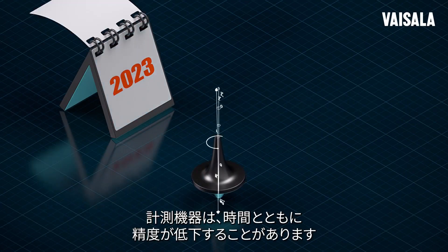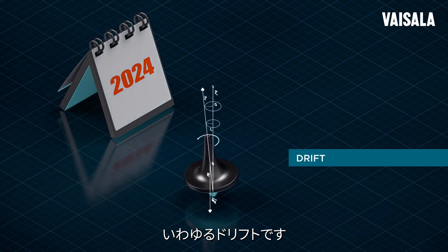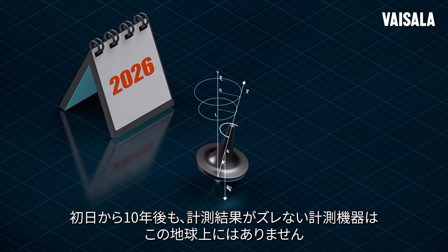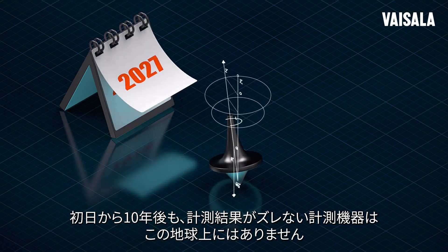The accuracy of measurement devices can decrease over time. This is known as drift. There's no measurement device on this planet that wouldn't measure differently on day one and when it's, say, 10 years old.